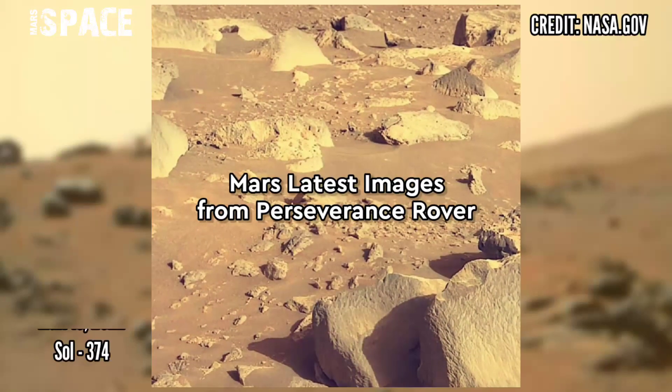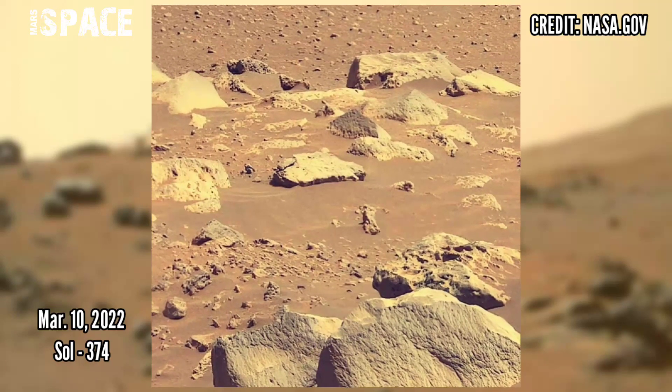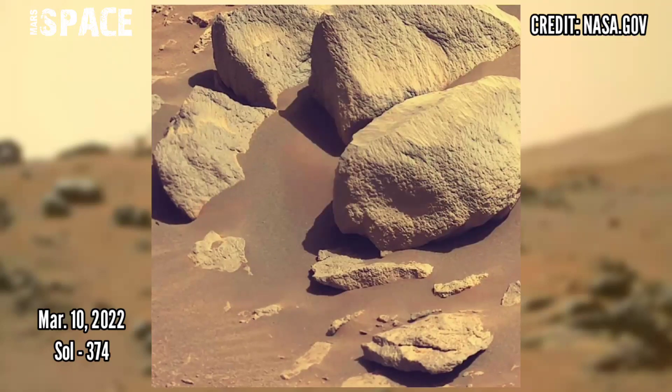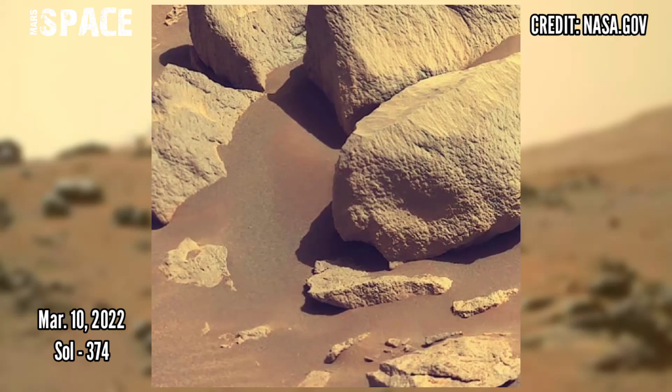And here are new pictures of the red planet captured by NASA's latest Mars Perseverance rover on 10th March 2022, Sol 374. If you like it, hit thumbs up and don't forget to share with your friends.